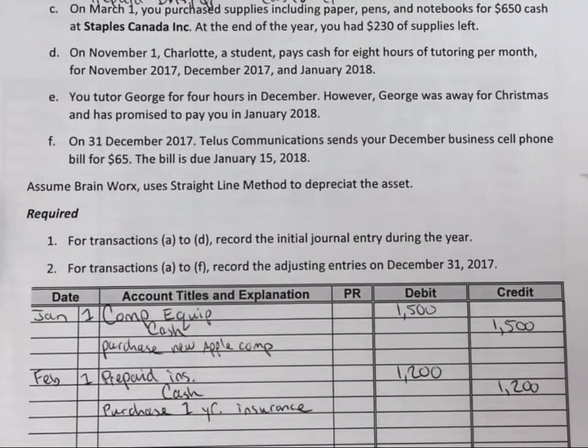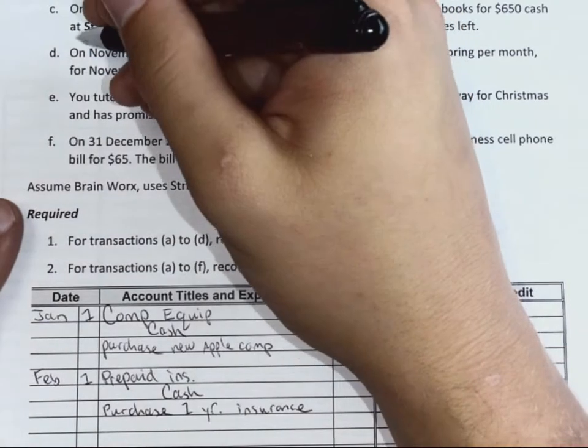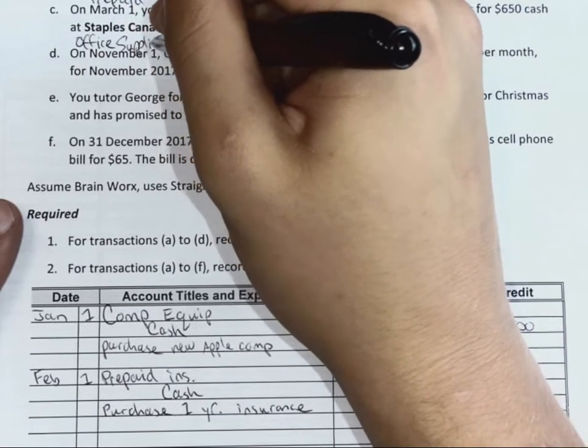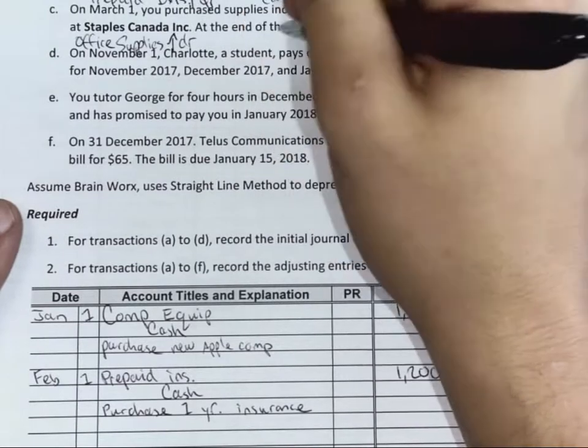On March 1st, you purchased supplies including paper, pens, and notebooks for $6.50 cash at Staples. So what accounts are being affected? Office supplies, or supplies, and cash.